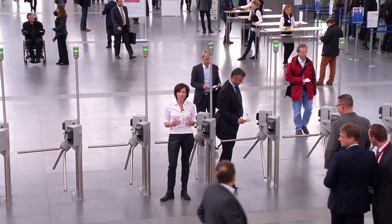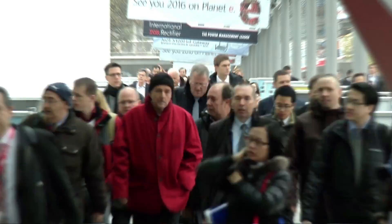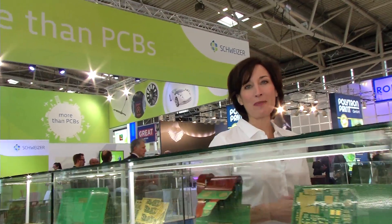ETV will be taking a look at all of the trade fair highlights and of course at the present and the future of the sector. Today's edition will focus on embedded solutions. We'll be making the invisible visible. Integrated into a wide variety of applications, embedded systems are everywhere — in everyday solutions, in industry and in medical technology.